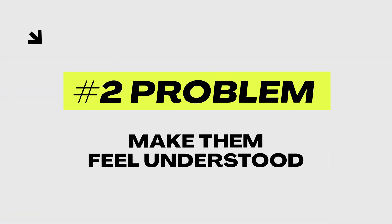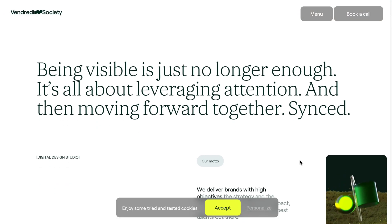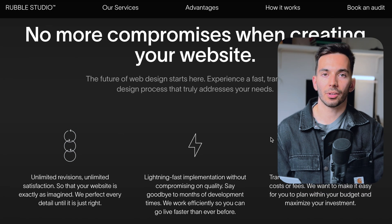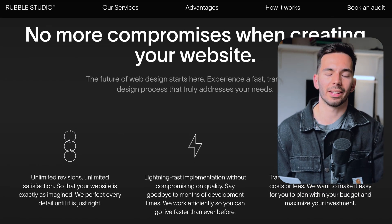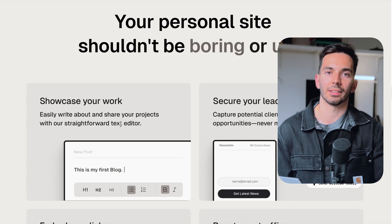The next point on your sales page is to really highlight the problem that your client is currently facing. You need to show potential clients that you understand what their problem is — this helps you build trust and makes them feel understood. On my sales page, I address the normal compromises when creating a website, because a lot of clients have a vision but don't know how to implement it, and they face a lot of problems with developers.